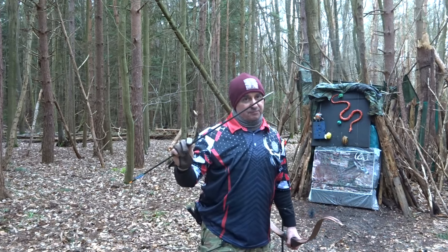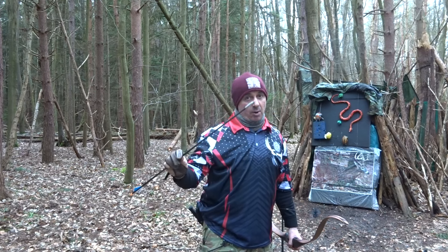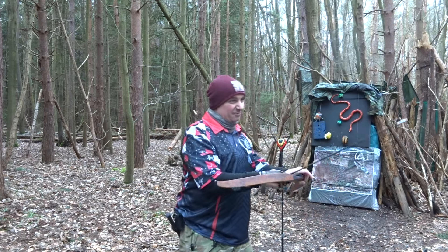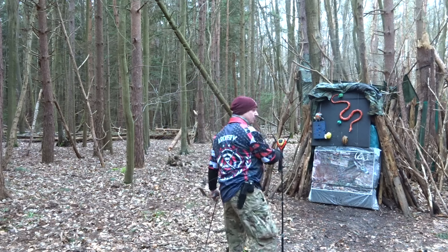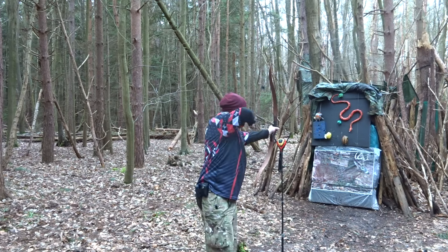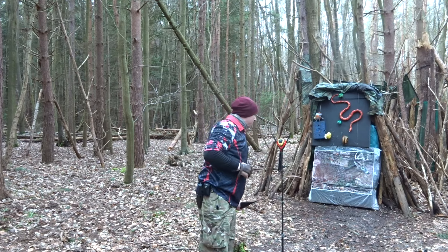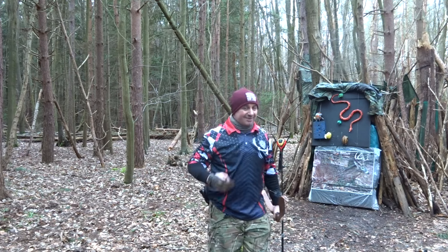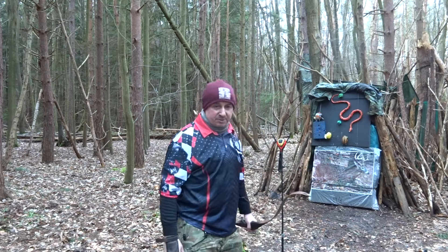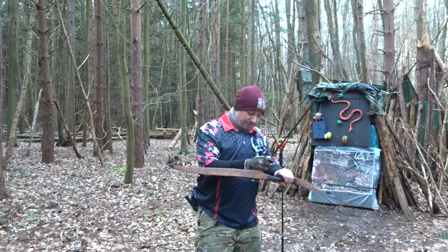400 spine, 150 grain insert, total weight 651 grains, 40-pound bow. Last one was 148 feet per second. This one came in at 146 feet per second — I can feel I'm getting good shots now. So 146 feet per second with a 651 grain arrow out of a 40-pound bow.